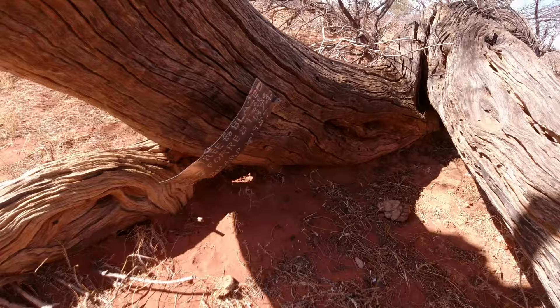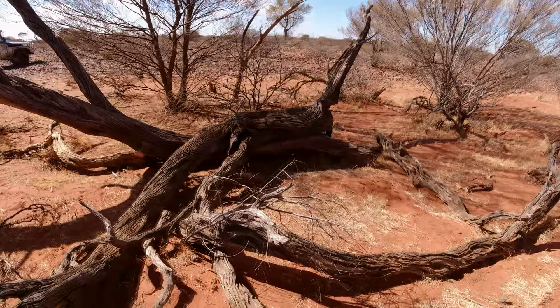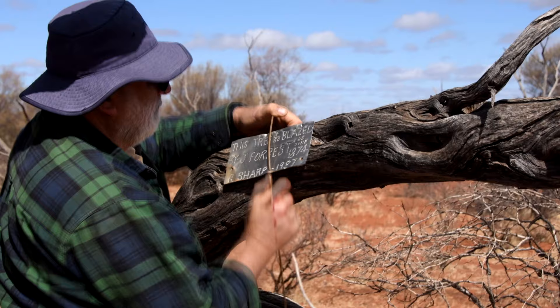This is a pretty good find because I didn't have any coordinates — I worked out how to find it just using John Forrest's directions. Technically this is a historical site, so I don't think I should be interfering with the tree trying to get the blaze visible again. We put the plaque a bit higher on the tree so people could see it.